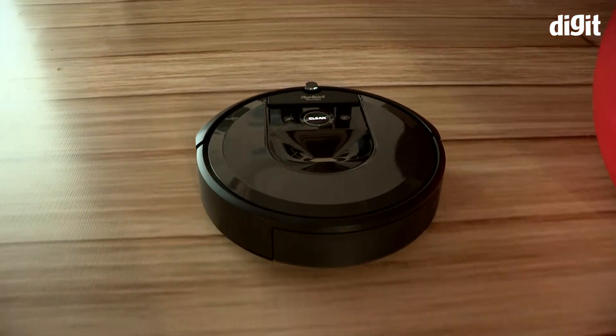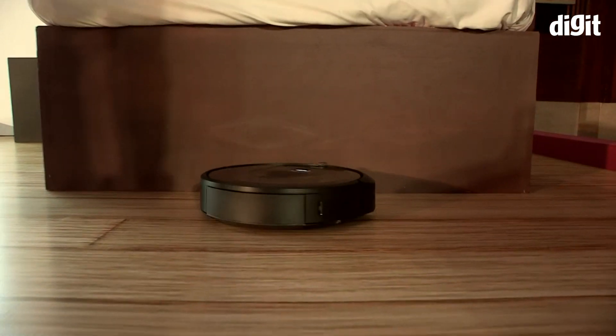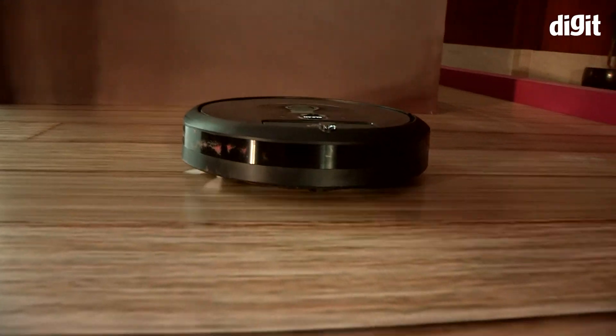When it comes to cleaning, the device is considered as a replacement for sweeping and not swabbing. So remember, spilling a glass of milk on the floor and this one won't be able to help you.